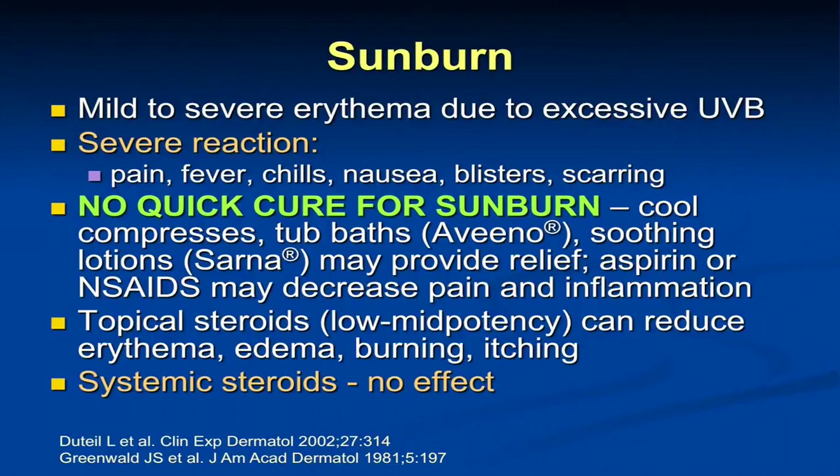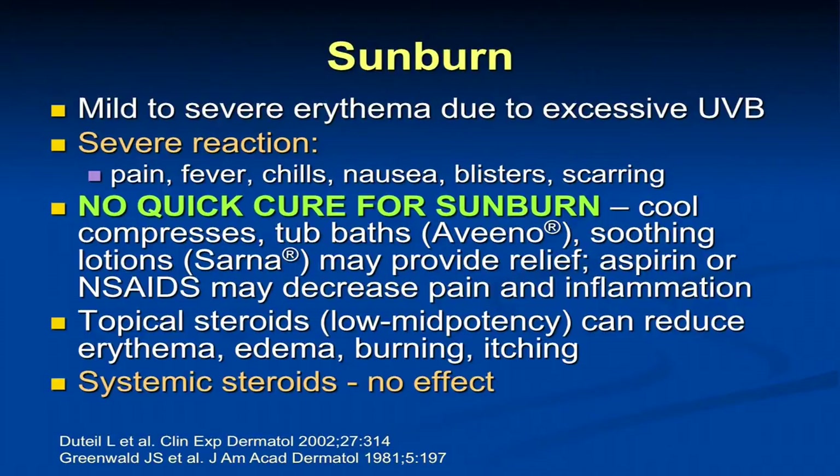What is sunburn? It's redness of the skin induced by the sun, but we can see severe reactions which include fever, chills, nausea, blisters, and even scarring — somewhat equivalent to a thermal burn. In terms of a cure for sunburn, there's nothing easy. Years ago, companies advertised products like Solar Cane, a topical anesthetic, but it's a very potent sensitizer and caused a lot of contact dermatitis. We don't usually recommend topical anesthetic agents for sunburn. What we do recommend are cool compresses, tub baths with Aveeno — a colloidal oatmeal soak — and lotions like Sarna, which have camphor and menthol and can provide a lot of relief.